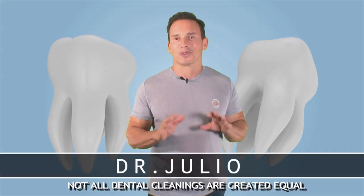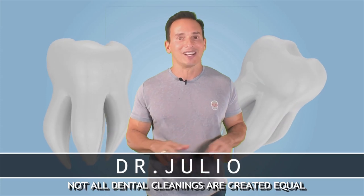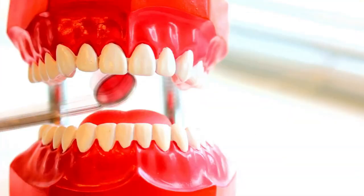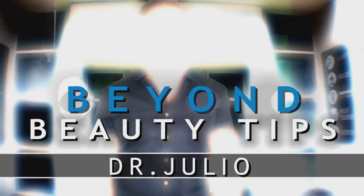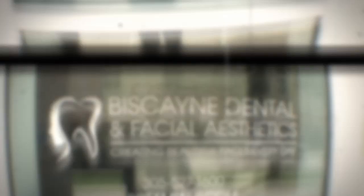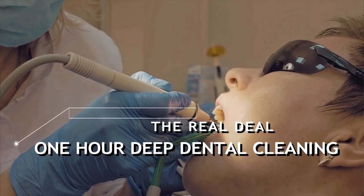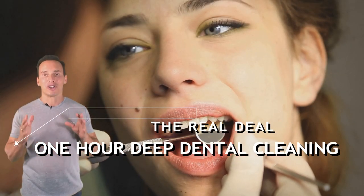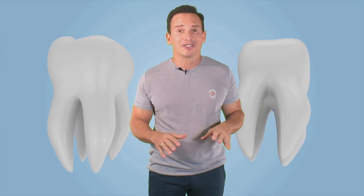You probably thought that all cleanings were the same, but I'm here to tell you that not all dental cleanings are created equal. Did you know that in our office all dental cleaning appointments are scheduled for one hour? That's one full hour where you're taken care of, and only you. Most places clean your teeth in 30 minutes — that's like brushing your teeth at home.